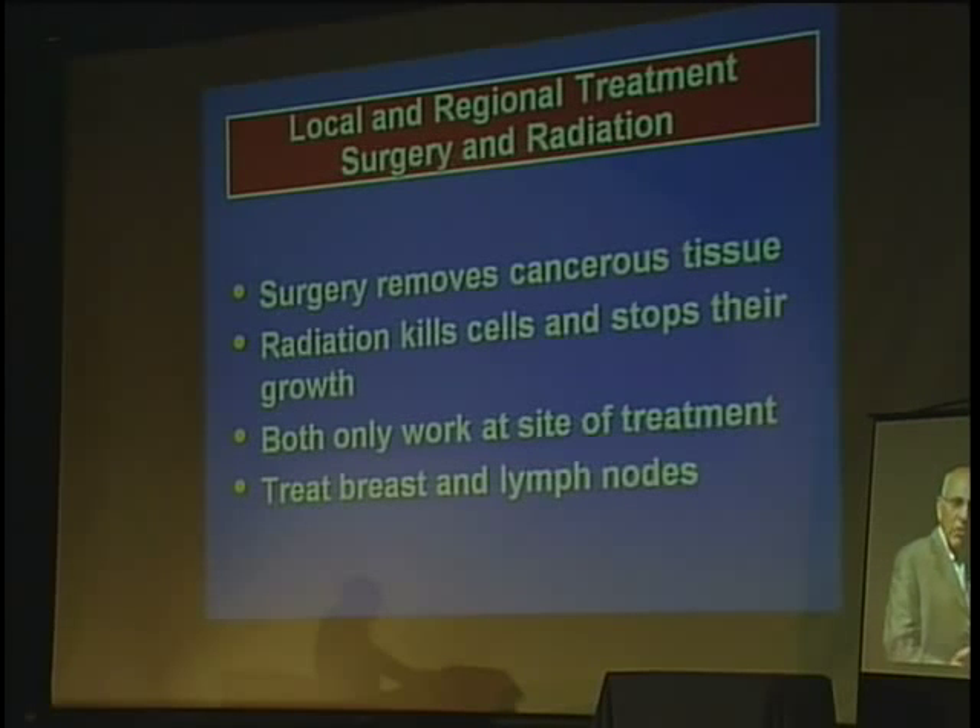You have to treat the local and the regional. Local is the breast itself; regional is under the arm. That can be treated with surgery, which removes the tissue and puts it in a jar in the pathologist's office, or radiation, which kills the cancer cells and stops their growth. The limitation of these two is they only work at the site they're used — you remove tissue from here, and it doesn't do anything for anything else in the body. You can shoot the radiation machine at the breast; it doesn't do anything elsewhere. That's the main limitation of local and regional treatment.